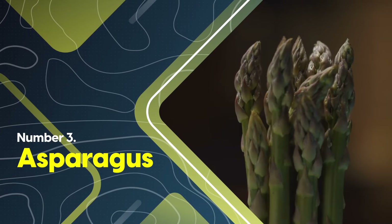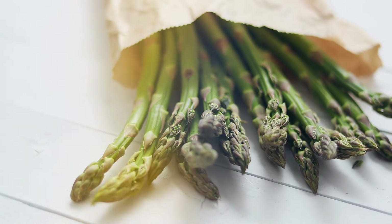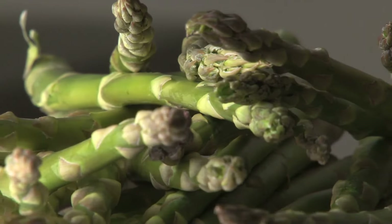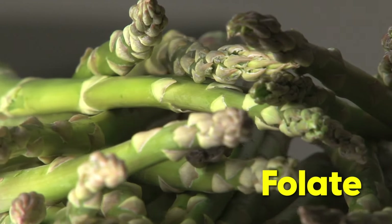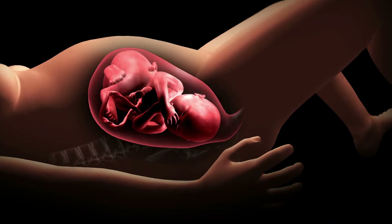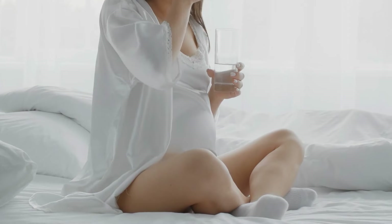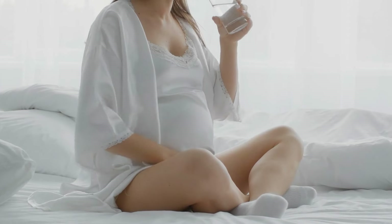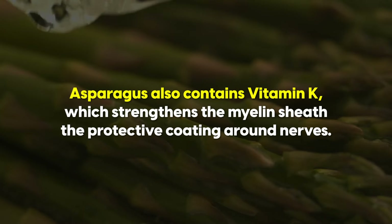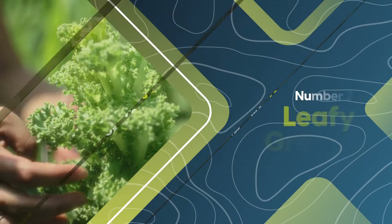At number three, asparagus is very good for your nerves. It contains trace amounts of L-carnitine and is packed with other beneficial nutrients. Asparagus is a good source of folate, which is essential for nerve cells and crucial during pregnancy to prevent neural tube defects — which is why many women take the synthetic version, folic acid. Asparagus also contains vitamin K, which strengthens the myelin sheath, the protective coating around nerves.